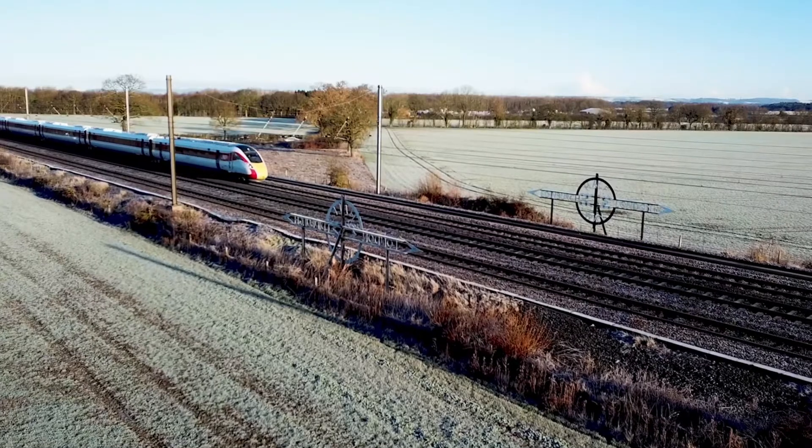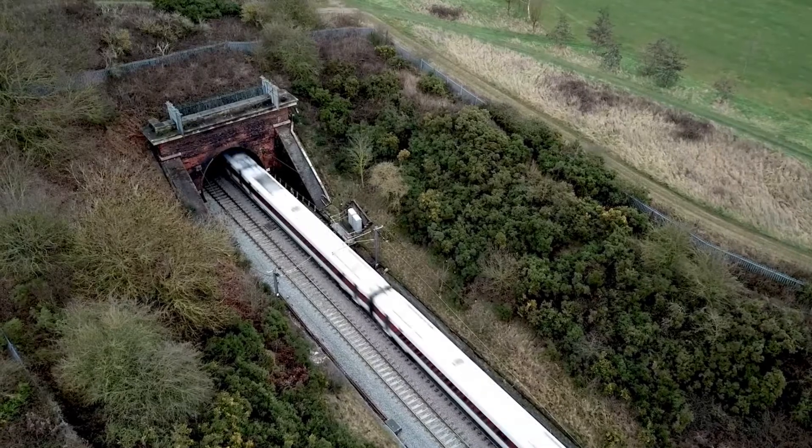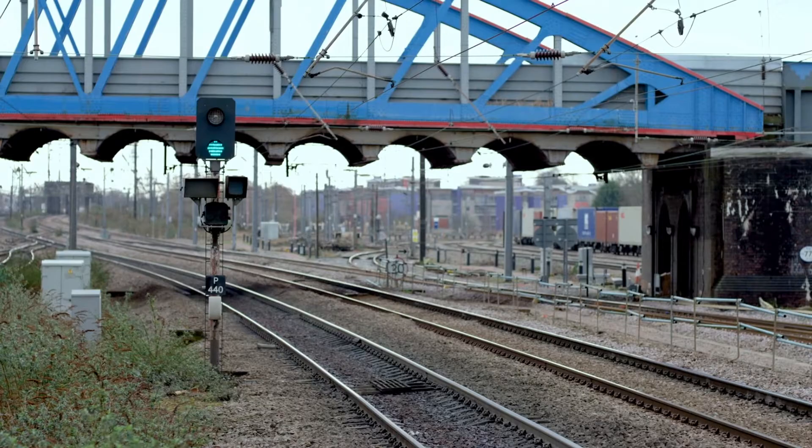We've got new and improved trains coming in, and we're adding many more services than we have now, which is great news. But that's a lot of pressure on a very busy line like this. The main challenge is it was built in Victorian times, and one feature hasn't changed all that much — the trackside signalling.